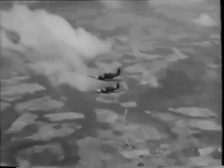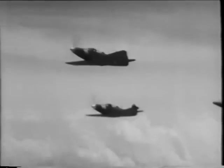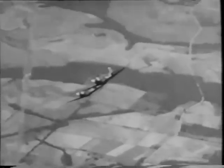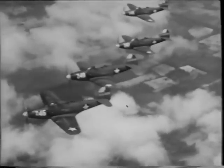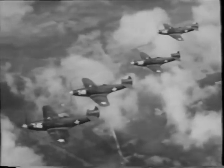Then we tried some climbs — good practice for coordinating my speed and throttle settings with the leader's — and then some dives, pretty gentle at first and then steeper. I was becoming accustomed to flying formation at higher speeds and in sharper maneuvers. With several two-plane missions behind me, I felt pretty much at home in formation.